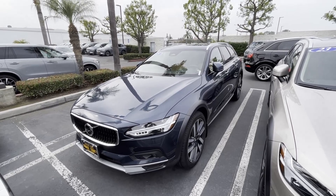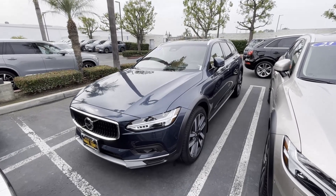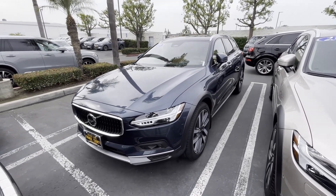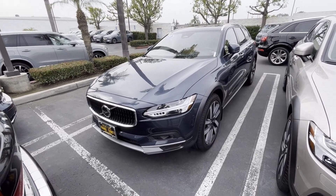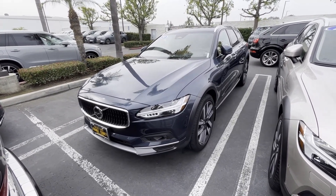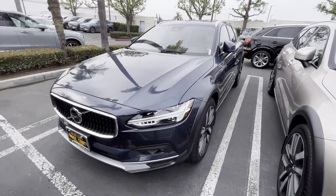Today I'm doing an in-depth review of this 2023 Volvo V90 Cross Country B6 All-Wheel Drive. This vehicle is powered by a turbocharged 2.0-liter engine that produces 295 horsepower and a whopping 310 pound-feet of torque. Zero to 60 takes approximately 6.2 seconds.